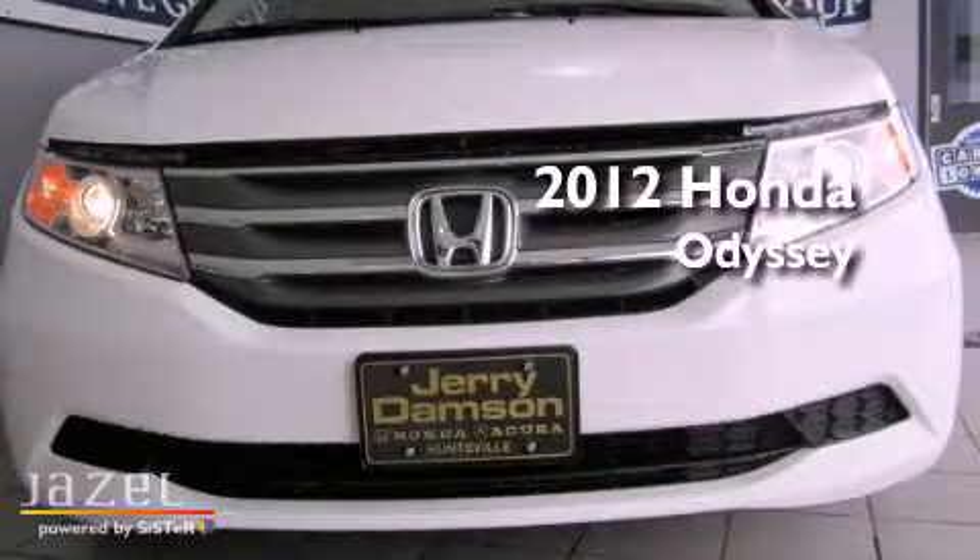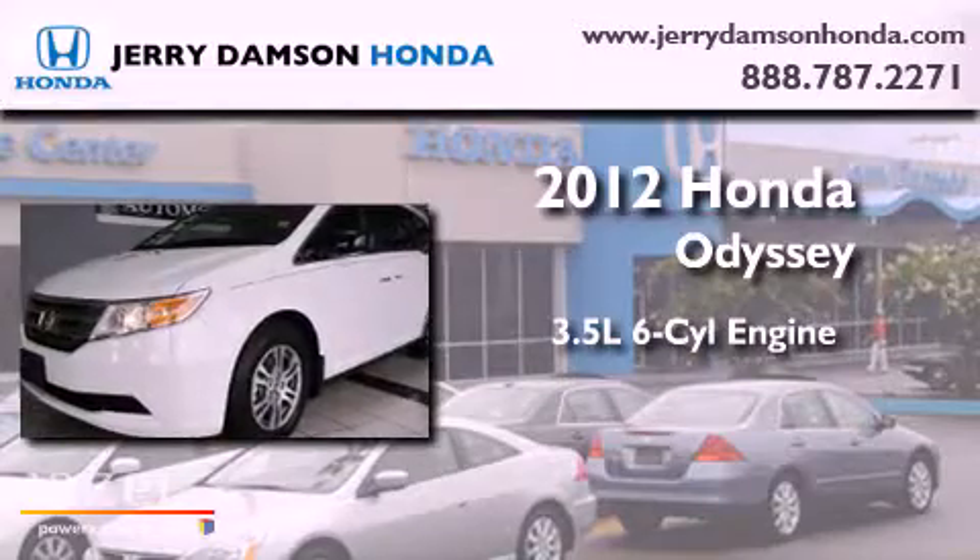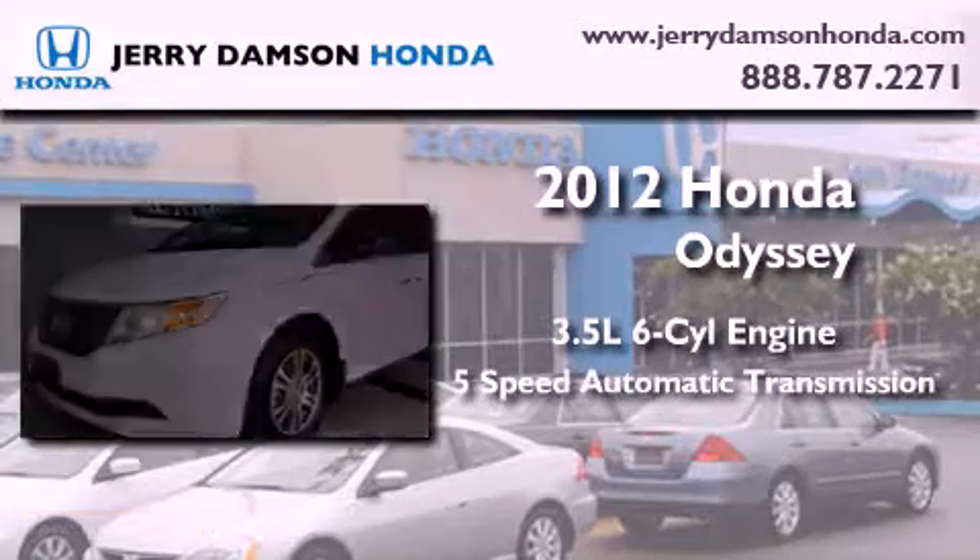This is a brand-new 2012 Honda Odyssey. It has a 3.5-liter six-cylinder engine and a five-speed automatic transmission.